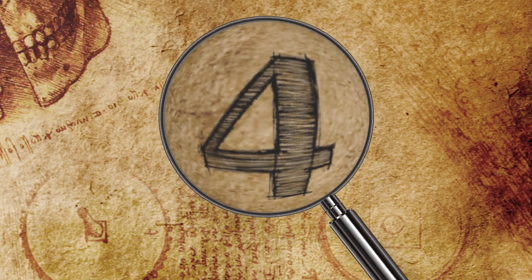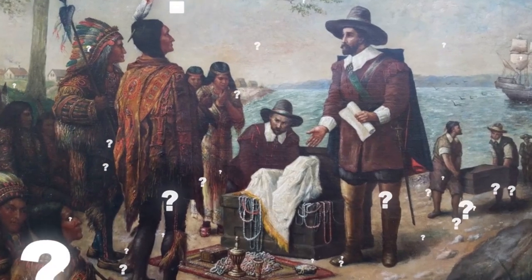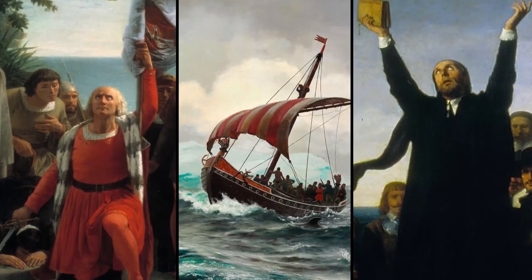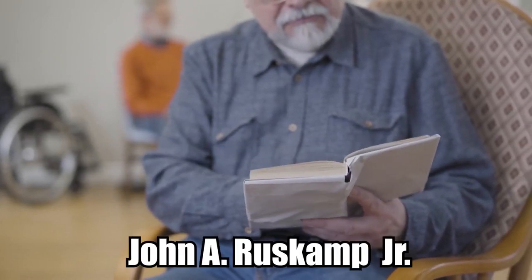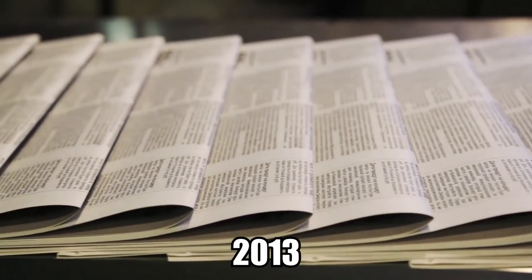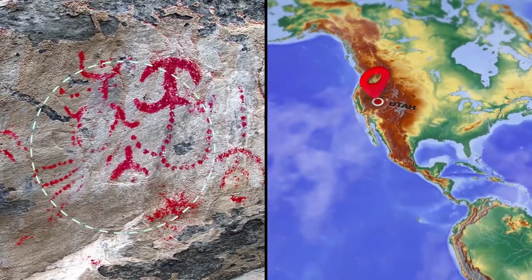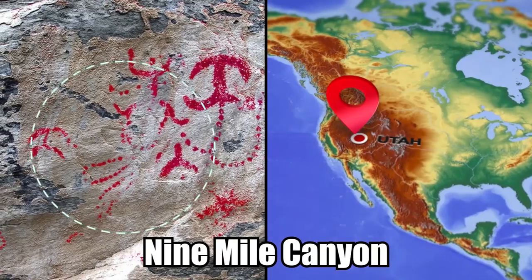Who reached North America first, after the Native Americans, has long been a topic of debate among scholars. One controversial theory, which has gained very little support but is backed by a few experts, posits that the Chinese reached the New World before Columbus, before the Vikings, and other Europeans. The theory was developed by a retired public high school teacher from Chicago named John A. Ruskamp Jr., who asserted in an independently published 2013 research paper that some petroglyphs found on pre-Columbian North American rock writing in Nine Mile Canyon, Utah, are actually Chinese characters.